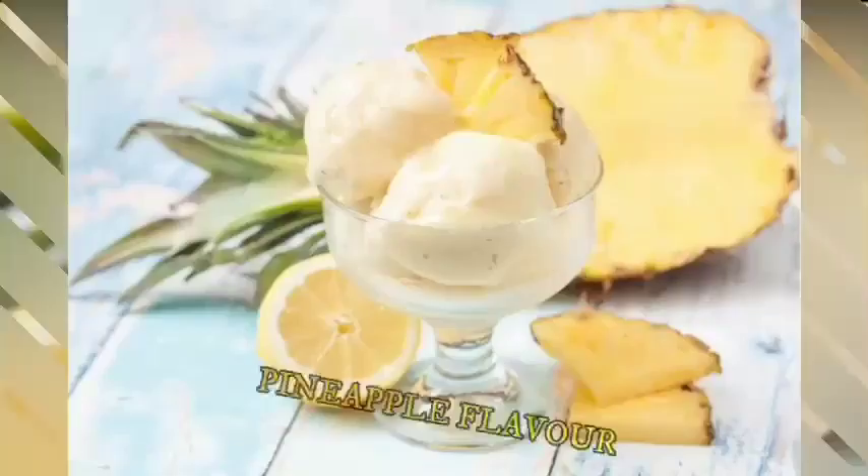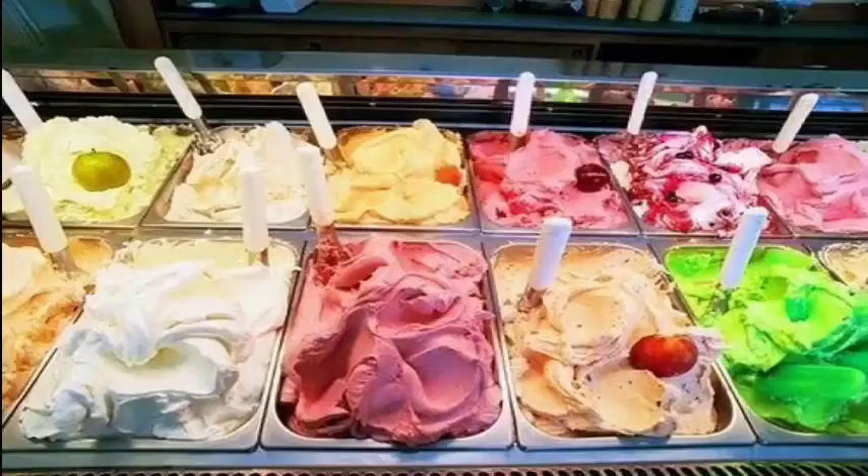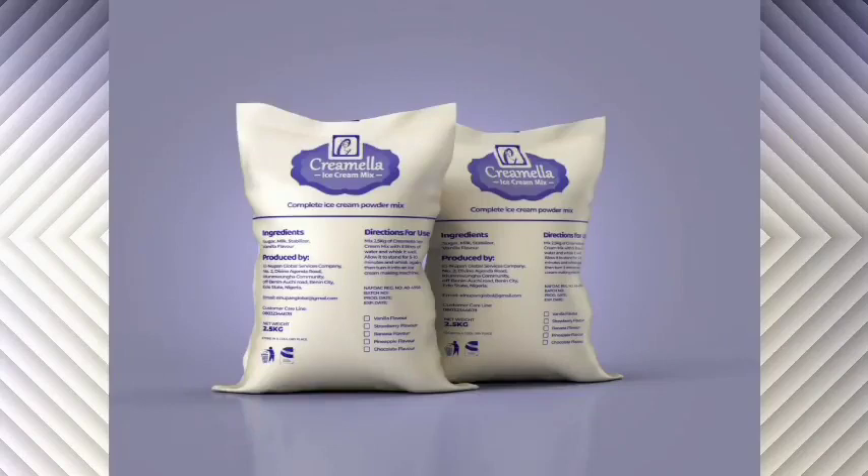vanilla, strawberry, chocolate and pineapple flavors. You can use it for soft serve, hard packed and gelato ice cream.